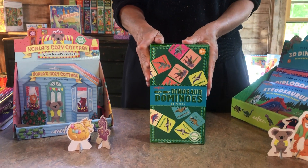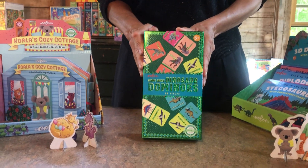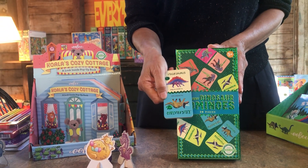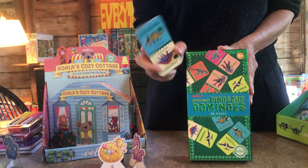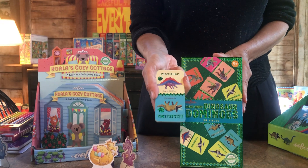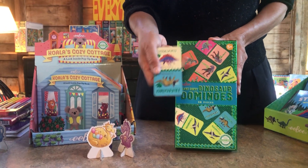We have a new version of our dinosaur dominoes, also with a little bit of foil. The pieces, which are super thick almost like wood, are recycled cardboard printed with vegetable-based inks, with little footprints printed in foil — so it has a little extra specialness to it.